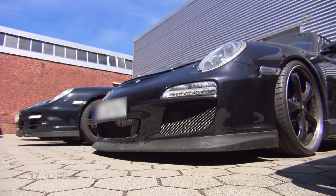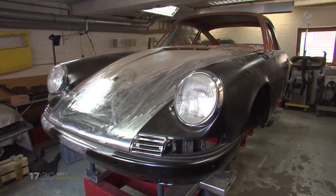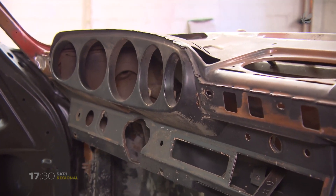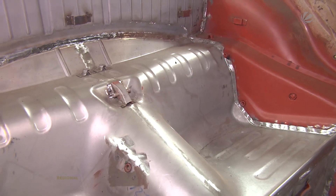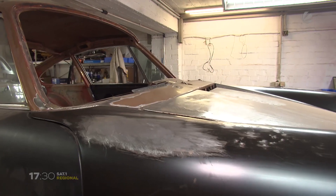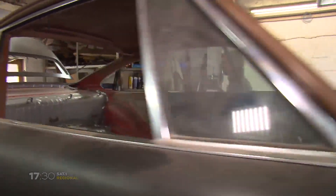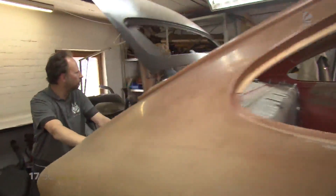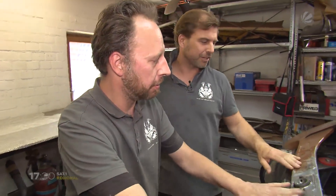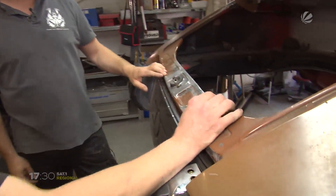Wenn man bereit ist, für die Restauration eines alten Autos mehr als 100.000 Euro zu bezahlen und auch noch zwei Jahre zu warten, bis alles fertig ist, dann ist man offenbar der Marke hoffnungslos verfallen und damit bei Axel von Blittersdorf und seinem Team genau richtig. Seit fast 20 Jahren hat er seine eigene Porsche-Werkstatt und kümmert er sich um Fälle wie diesen.